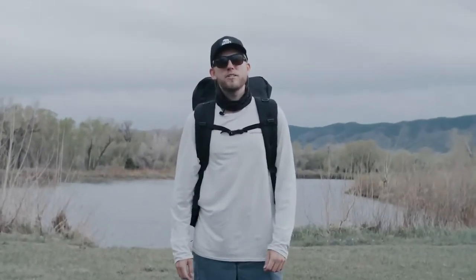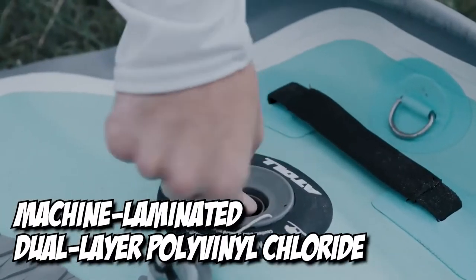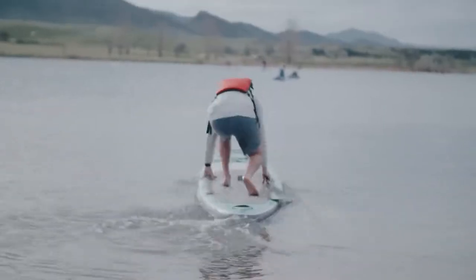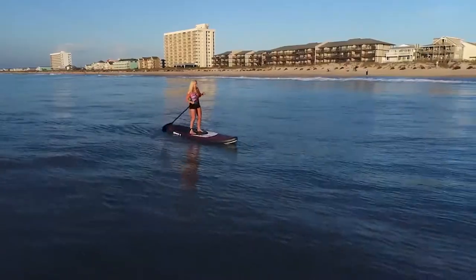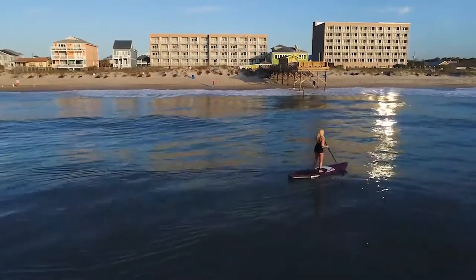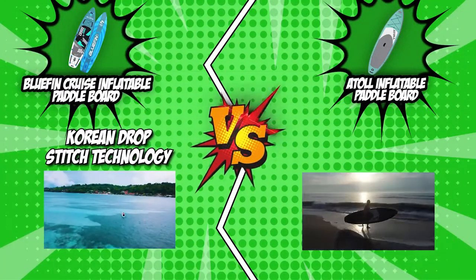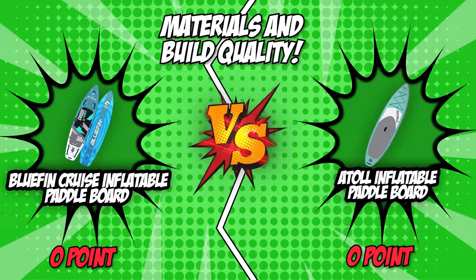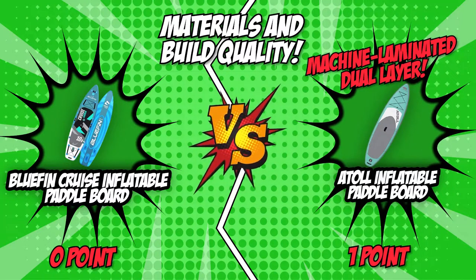On the other side, the Atoll Inflatable Paddleboard keeps the match close with its machine-laminated dual-layer polyvinyl chloride that offers more consistency than its competitor. With this, the board is firm even right out of the box when it is not yet inflated. It also has a thickness that is not easy to tear or scratch. Atoll uses a Korean drop-stitch technology that doesn't dip even after a heavy weight falls on it. Both challengers started strong, but the machine-laminated dual-layer of the Atoll Inflatable Paddleboard earned the first win.